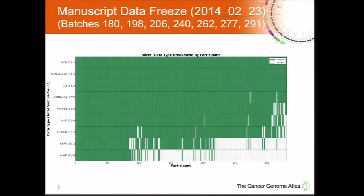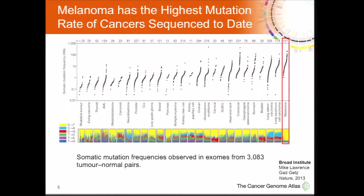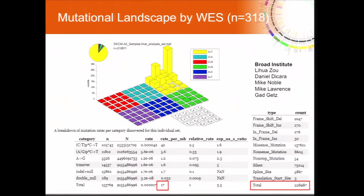We stopped the data freeze at batch 291, with up to 330 samples for a given platform. The rate-limiting platforms for the integrative analysis, like many TCGA studies, are the RPPA and low-pass whole genome sequencing. We know that melanoma has the highest mutation rate of any cancer to date, and UV plays a significant role, as demonstrated in a figure from Mike Lawrence and colleagues showing mutation rates across all cancers. We confirmed a mutation rate of 17 mutations per megabase — the highest reported for any TCGA cancer to date. The majority of mutations are C to T transitions at dipyrimidines, consistent with UV-induced DNA damage and misrepair.